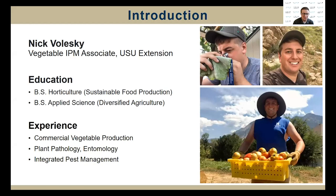My name is Nick Valeski. I am the Vegetable IPM Associate for our Utah State University Extension IPM program. I serve the entire state of Utah and I'm the person behind the seasonal vegetable pest advisories. With Extension, I work to provide education, research, and outreach, especially to our state's commercial vegetable farmers along with home gardeners as well. My educational background is in horticulture and applied science, and my experience from the past several years has been mainly in commercial vegetable production, plant pathology, entomology, and integrated pest management.